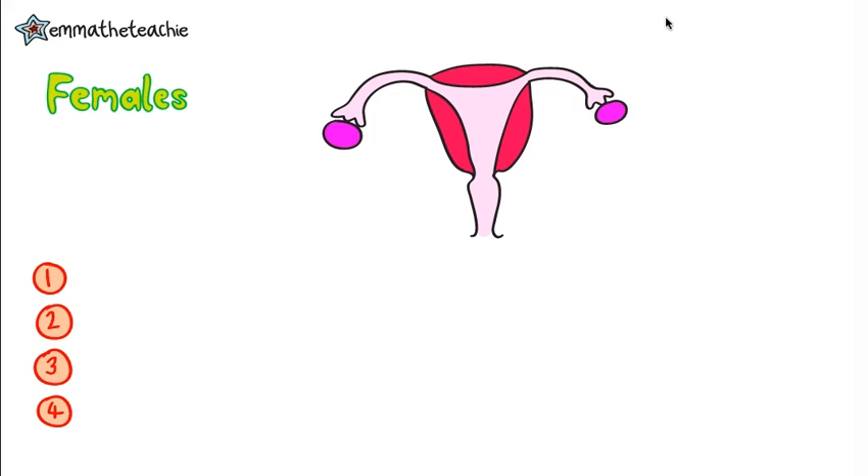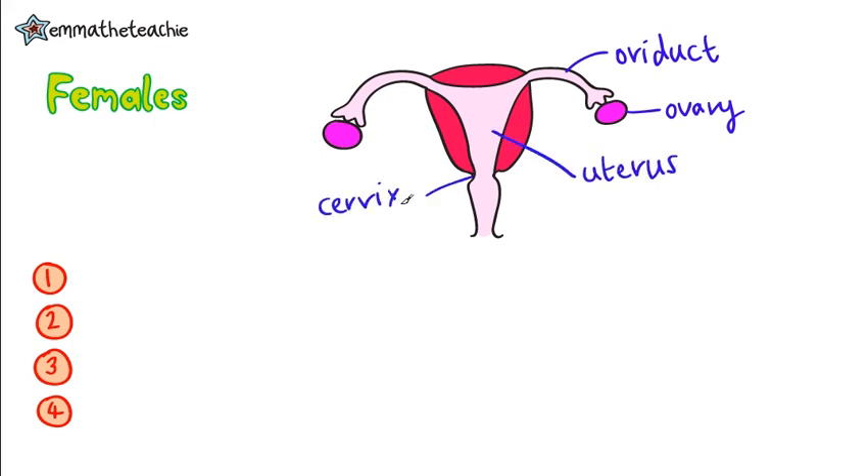Let's start with seeing if you can label the parts of the female reproduction. First up, we've got the ovary, which is joined to the oviduct or the fallopian tube. This is the uterus. This is the cervix, and this is the vagina.